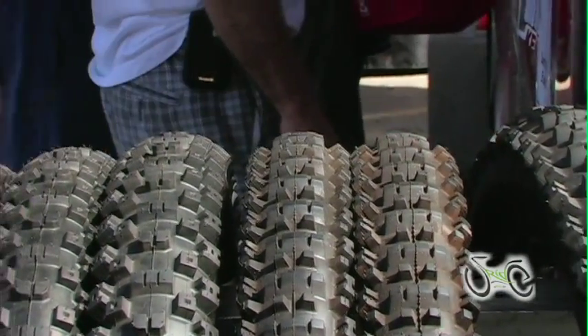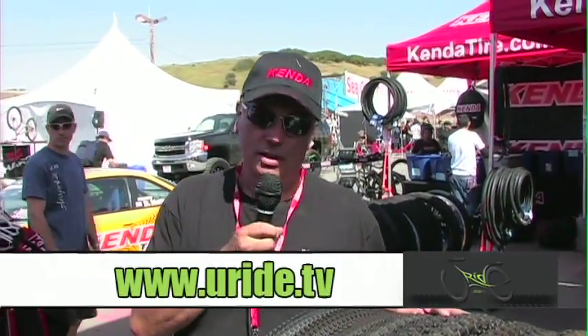This is called our Signature Series — the Legends tires. These are upscale tires for the performance athlete and the racer.